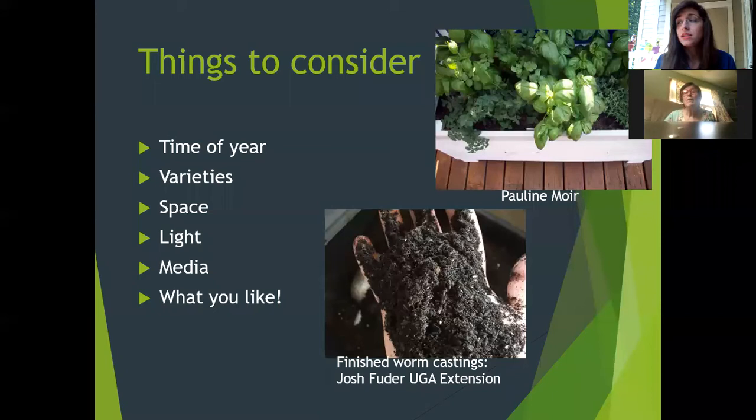Think about what varieties you may want. Every herb has a ton of different varieties. Lavender has English, Spanish, and French varieties. Rosemary has different varieties that grow to different sizes. Basil has sweet basil, large leaf basil, a more peppery variety, and Thai basil. There are endless possibilities depending on your interests.